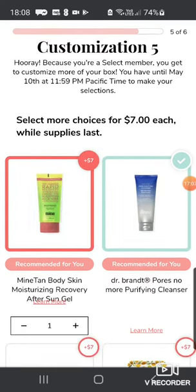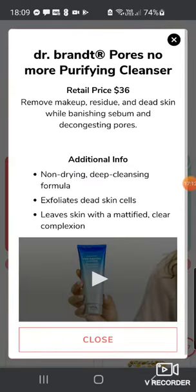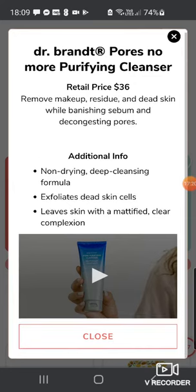Then we've got the Dr. Brandt Pores No More Purifying Cleanser, worth $36. I absolutely love Dr. Brandt — I've got one of their exfoliators already. This one exfoliates dry dead skin cells and it's non-drying.